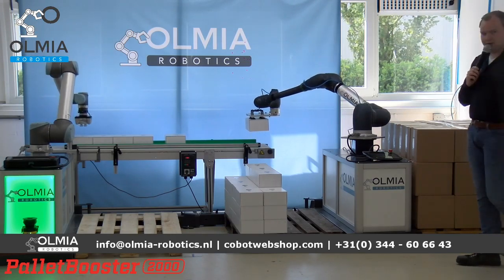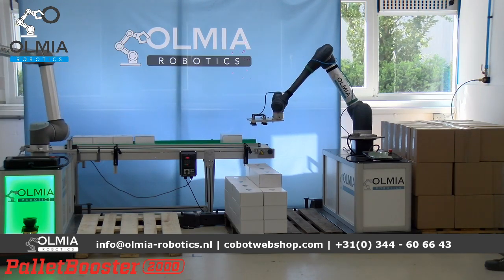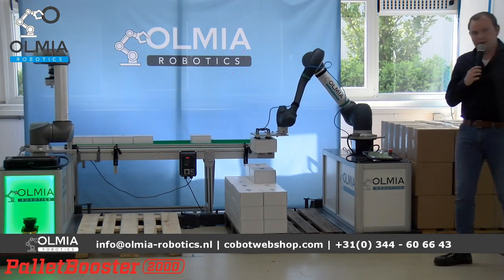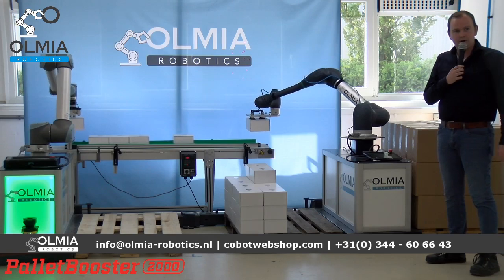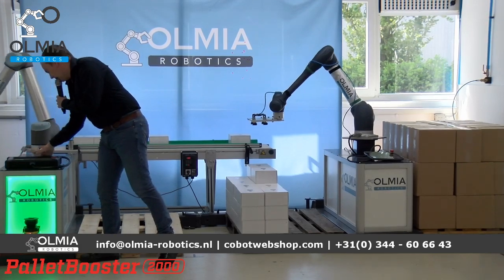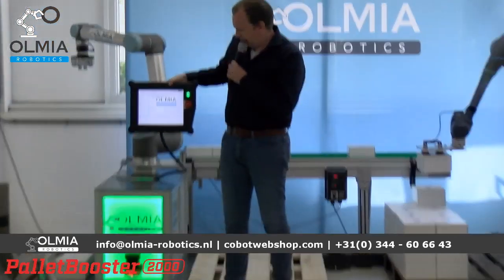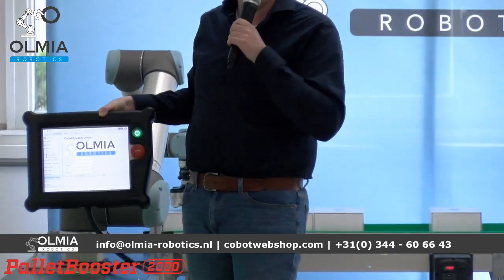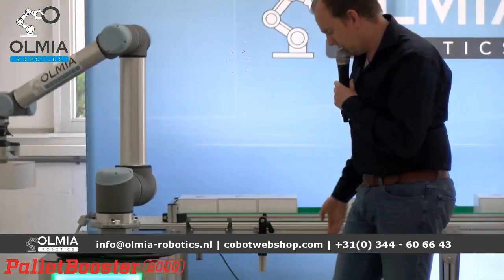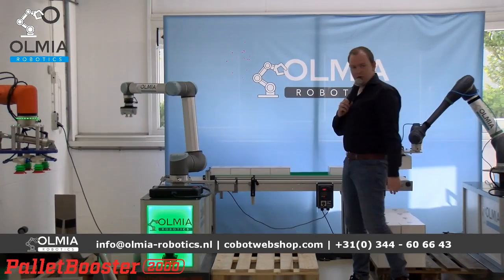De armen staan in connectie met elkaar door een lopende band. Zoals u ziet staan hier toevallig witte doosjes, maar we kunnen ook kartonnen doosjes doen, of emmers of zakken — er zijn verschillende mogelijkheden. Voor de UR hebben we ook een eigen UR-cap gemaakt, zodat het voor de gebruiker heel eenvoudig is om de robot te programmeren. Door de maat van het product in te geven kan de robot zelf het ideale stapelpatroon bedenken.